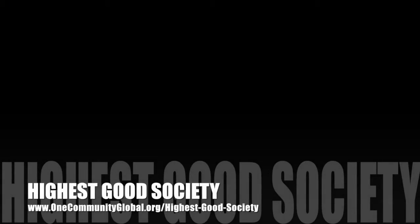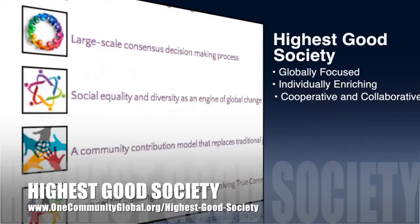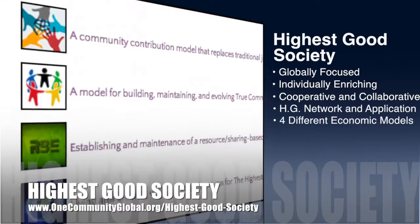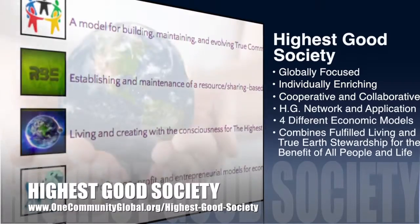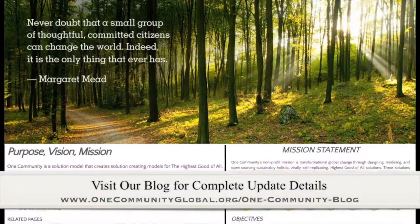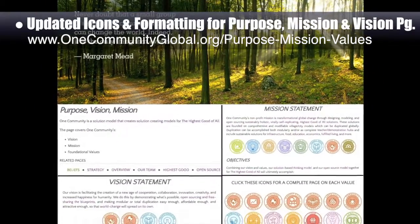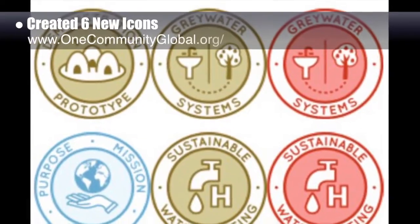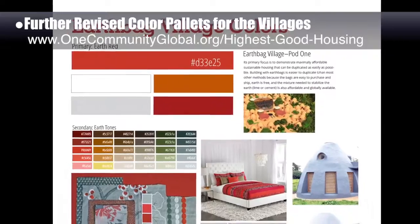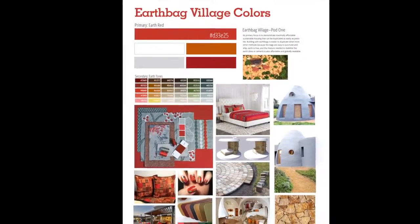The One Community approach to Highest Good Society is globally focused, individually enriching, cooperative and collaborative, includes a Highest Good network and application, four different economic models, and combines fulfilled living and true earth stewardship for the benefit of all people and all life on this planet. This last week, the Core Team updated all the icons and formatting for our purpose, mission, and vision page. We also created six new icons and further revised the template we're developing for color coordination of the website, village interior and exterior colors, and all of the graphic design work for each of the seven villages.